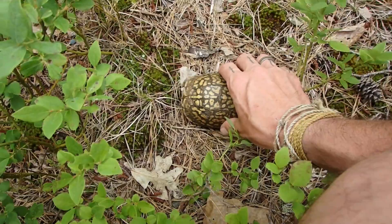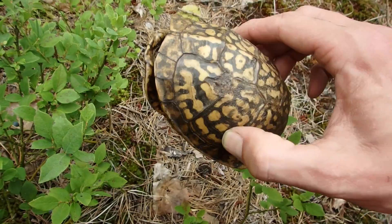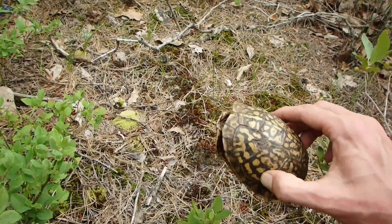I found a box turtle shell. The spine is still in there, the vertebrae, the hinges are still intact. There's a little bush cricket. Awesome — there's one of the legs over there, and I think I just found the skull. I did — awesome!